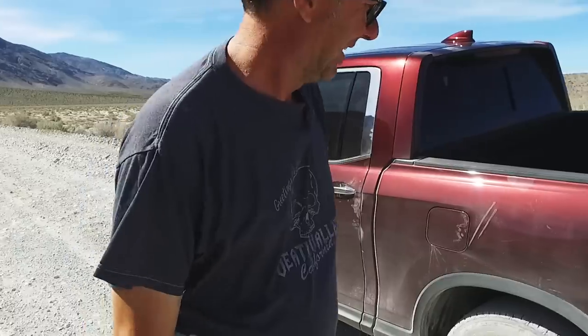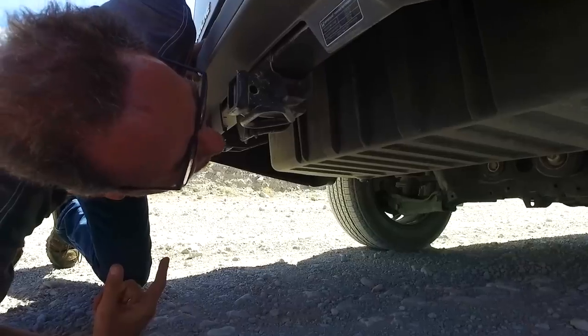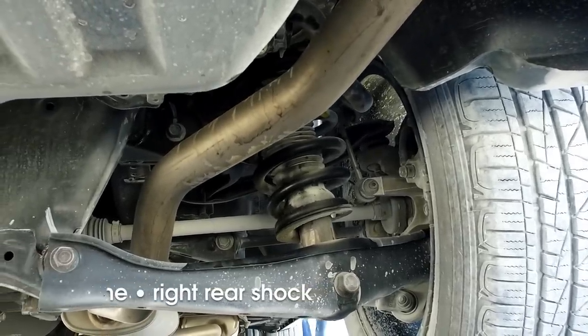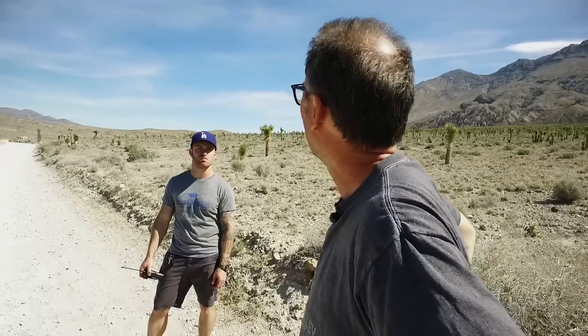The left rear shock on the Ridgeline and the fronts all look dry and fine. The right rear looks like it's weeping a little bit. It's not as obviously damaged as the two on the back of the Tacoma, but I'm kind of speechless right now. We have a third vehicle not in sight, so we're probably going to have to drive back and lay eyes on it.